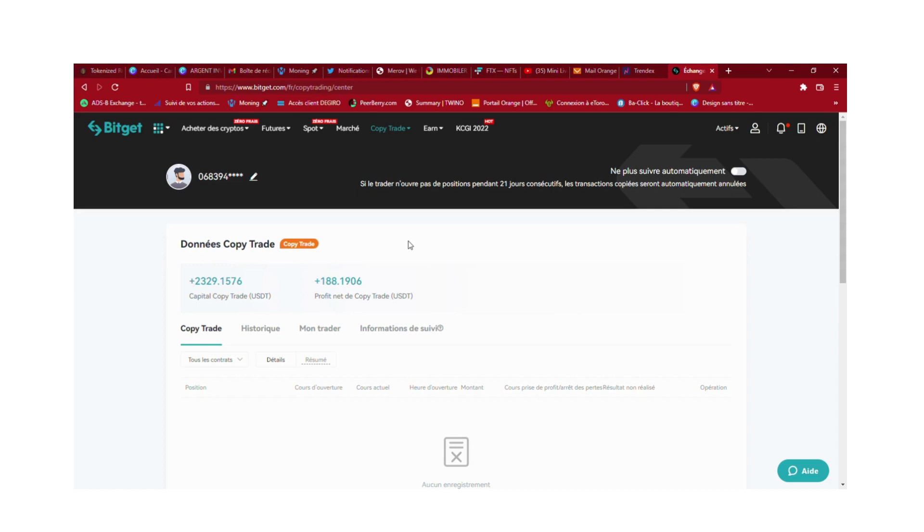C'est tout pour cette vidéo. Je vous rappelle que j'ai un Telegram et un Discord que je viens d'ouvrir, où on peut papoter et je peux vous expliquer les stratégies sur mes plateformes. À très bientôt, ciao !